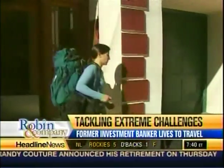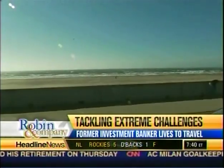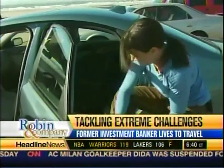It's a sunny day in San Francisco and Allison Levine is heading to the beach, but not to work on her tan. She's down at Ocean Beach training for a six to eight week expedition to Antarctica.